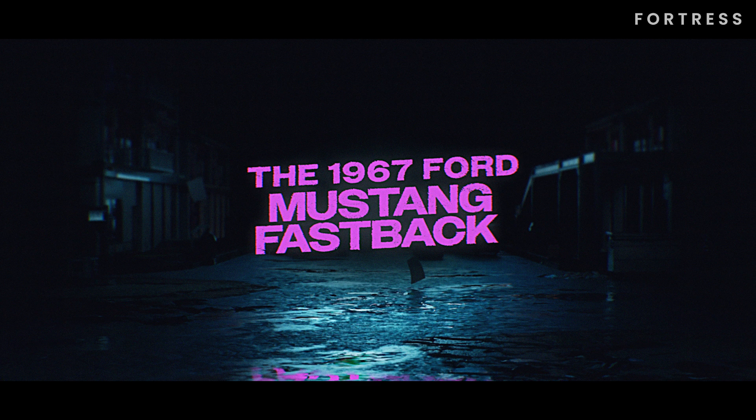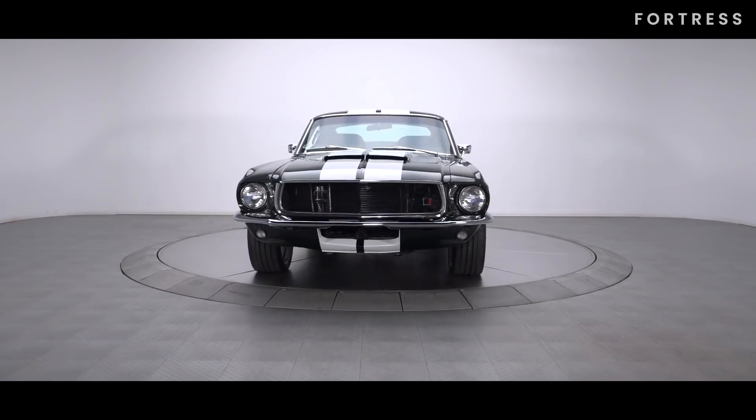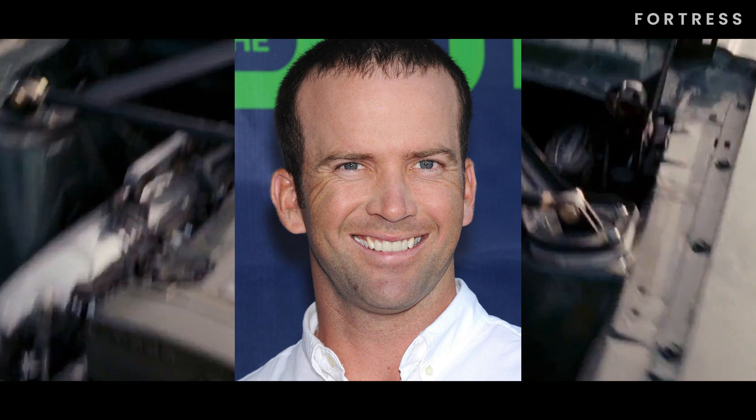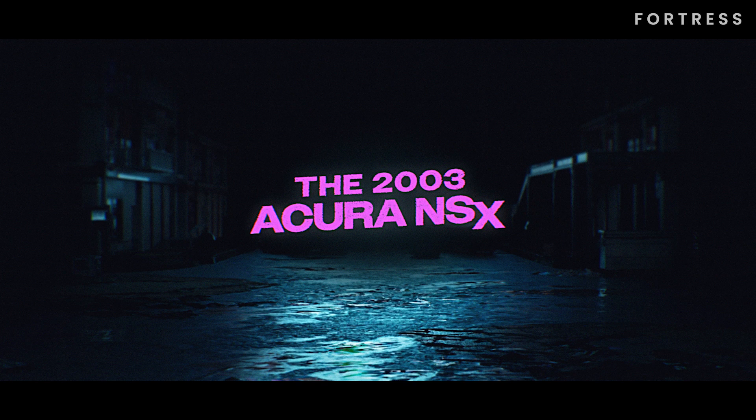Number 11 is the 1967 Ford Mustang Fastback. One of the most memorable cars from The Fast and the Furious: Tokyo Drift, the 1967 Ford Mustang Fastback. In this film, we see Sean Boswell, played by Lucas Black, take on the legendary Drift King in an adrenaline-fueled race.